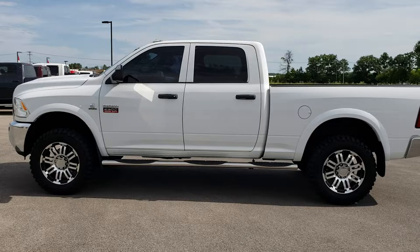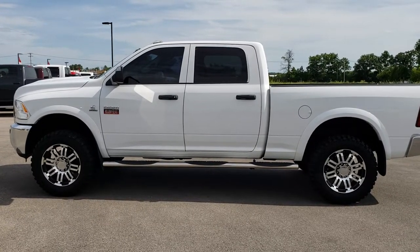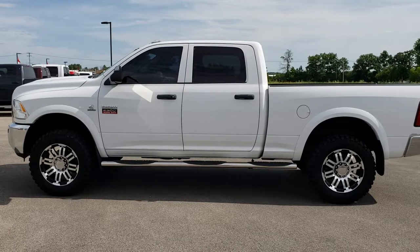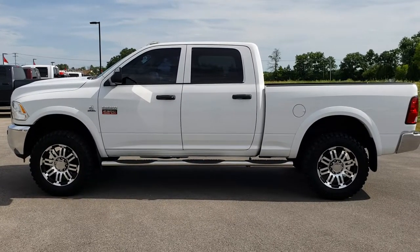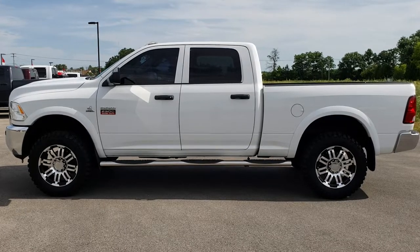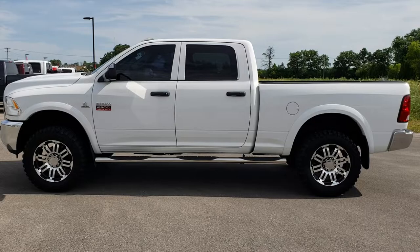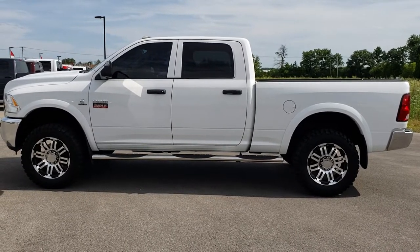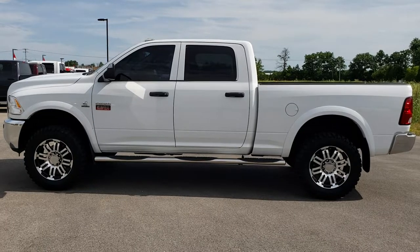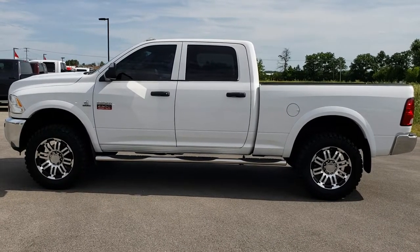If you want to make this truck yours, give us a call at 920-921-0850. One of our sales associates is standing by to make this truck yours today. Once again, that number is 920-921-0850. If you want to check out more used inventory, you can go right to our used inventory page at truckson41.com.